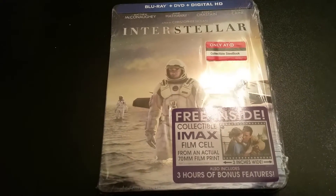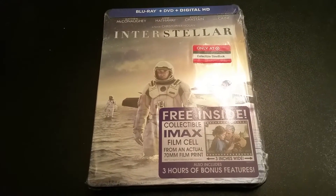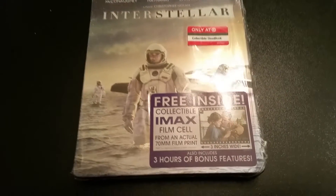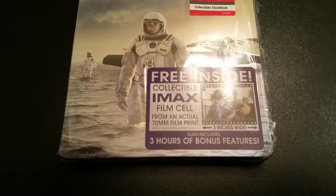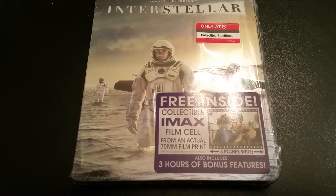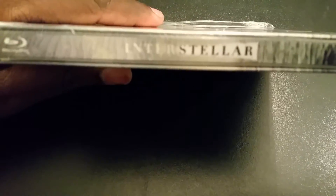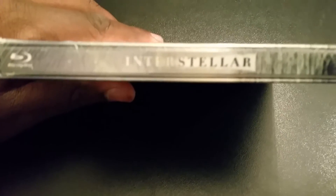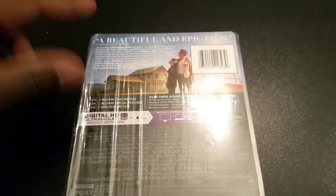Like I said, this is a Christopher Nolan movie — a director that directed the newer Batman films. As you can see right here, there's a free inside collectible IMAX film cell. I know a lot of other sets — I think Walmart had it and Best Buy had a film cell in their set too. I know my boy Cory Reviews did an unboxing of the Walmart set — might want to check out his review and unboxing of that set.